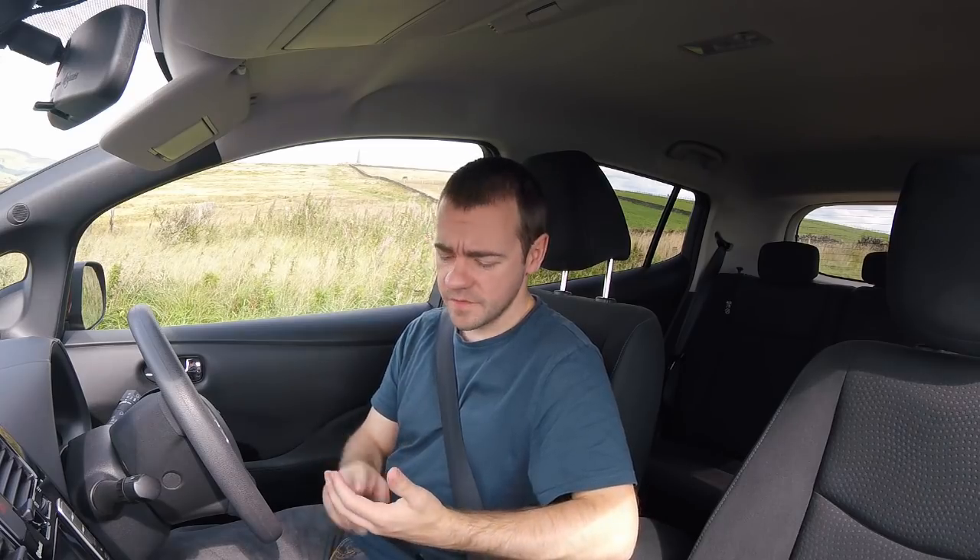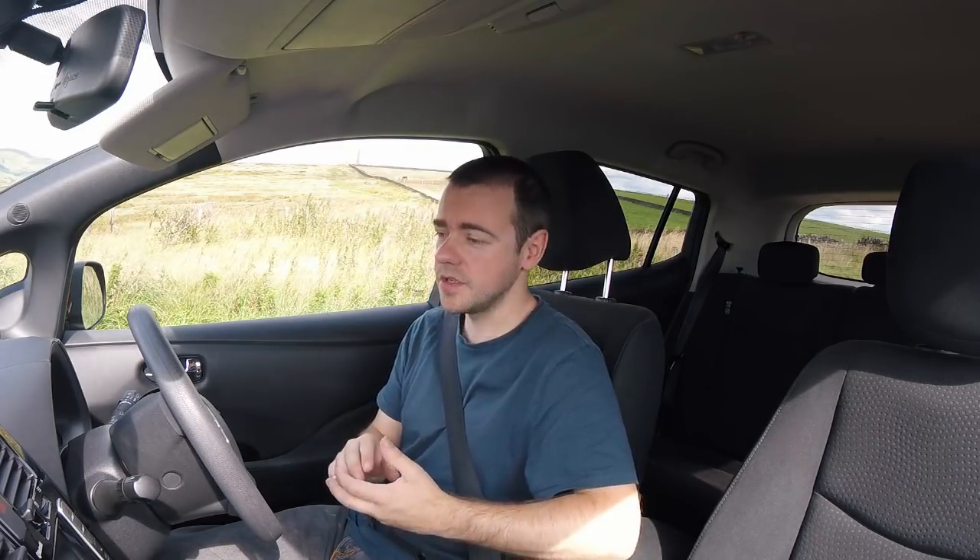Last week I uploaded a video about the general running costs of an electric car — fuel, maintenance, tyres, insurance, that sort of thing. I specifically stated I wasn't going to include purchase price and therefore depreciation, because it's impossible to make a sweeping electric car statement about how much they depreciate. Very much in the same way that you can't say all petrol or all diesel cars depreciate by X amount.